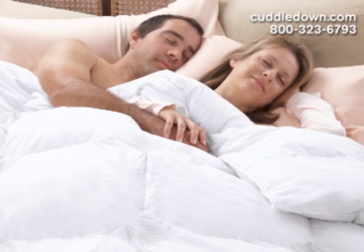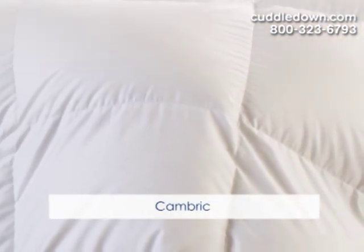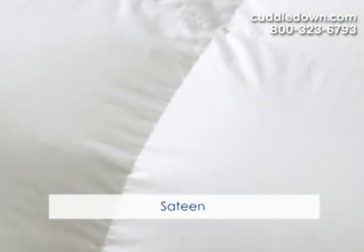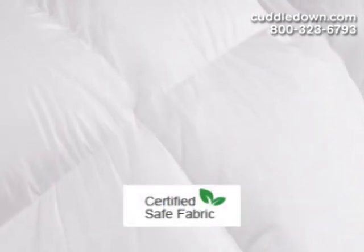Another factor in choosing your comforter is the fabric. Most of our comforters have 100% cotton down-proof fabric ticking, from our quality Cambric to fine smooth sateen, or even our super lightweight Batiste. Plus, they're Ecotec certified, meaning they're free from harmful chemicals and safe for you and your family.